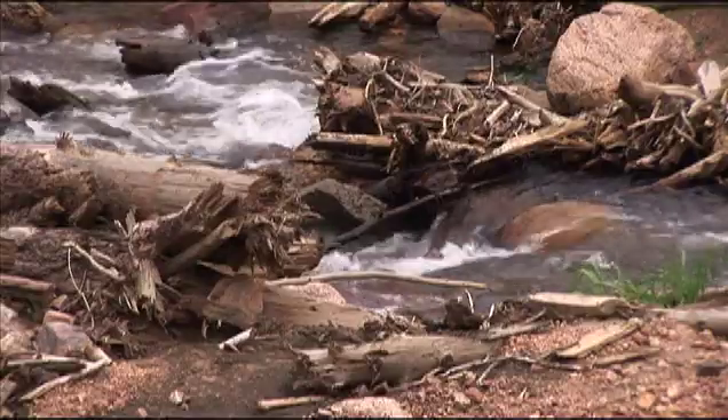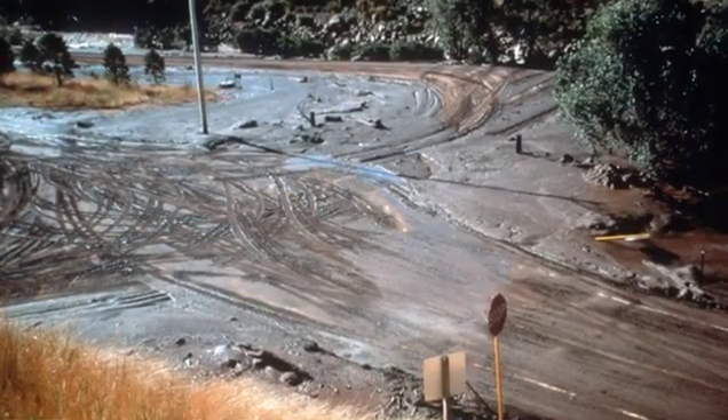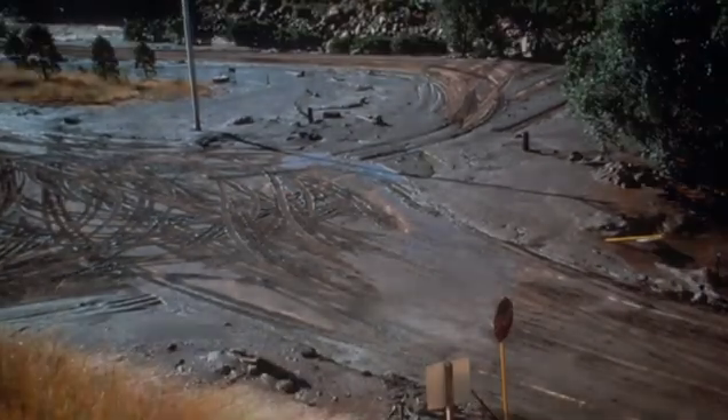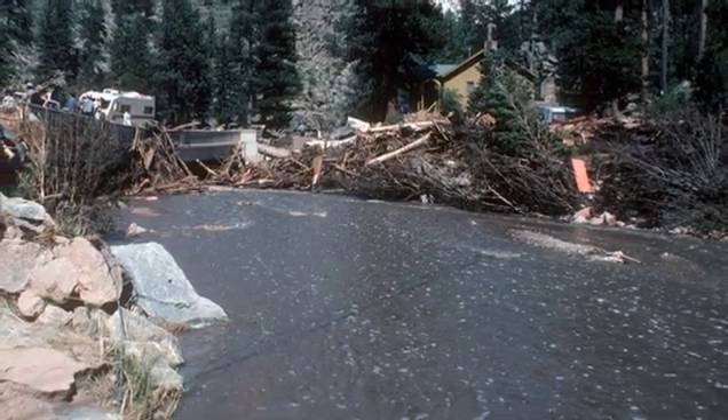As far as an emergency manager is concerned in looking at these issues, you want to make sure that you have plans. If the road is blocked, have secondary access. What will you do if the creek becomes blocked? Those are the kinds of things that you think about.